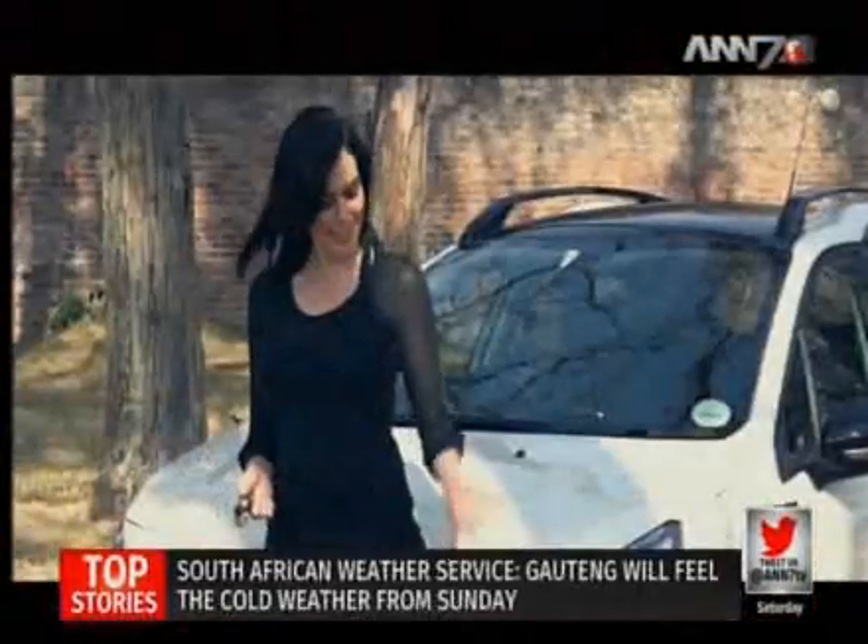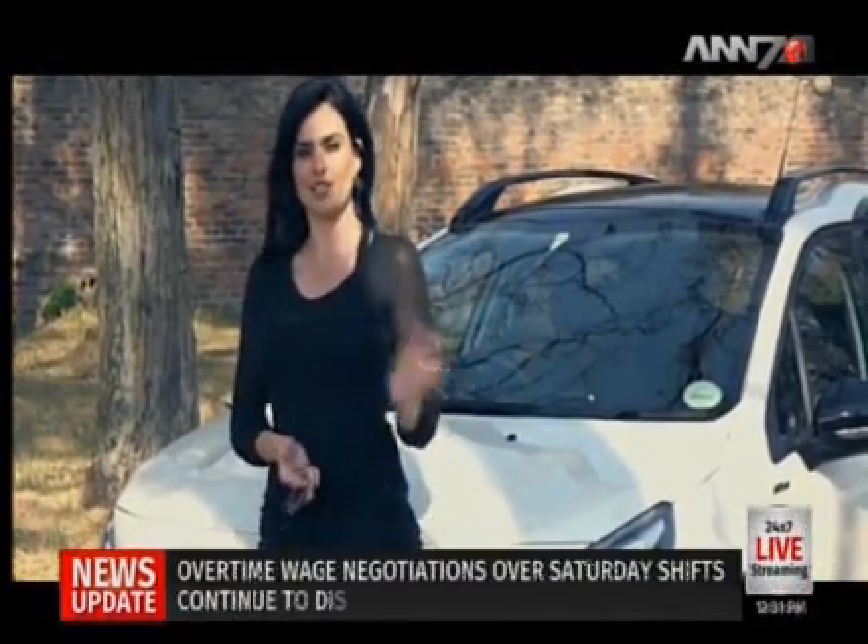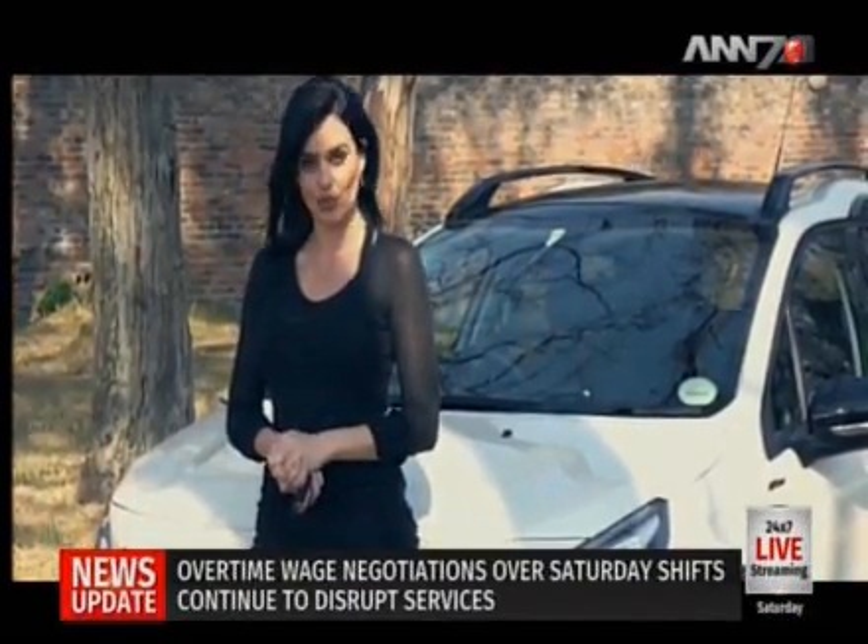What we have here is the Peugeot 2008 GT Line. Its 1.2 PureTech petrol engine pushes out 81 kilowatts of power and an impressive 205 newton meters of torque, reaching a top speed of 188 kilometers per hour.